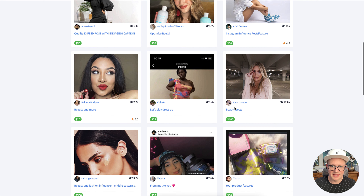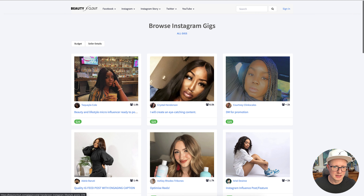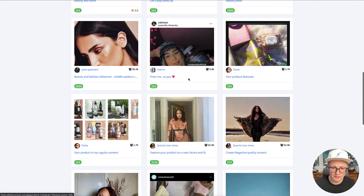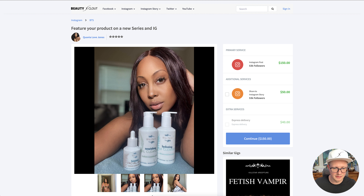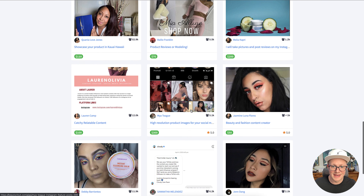24,000 followers at $400 is definitely on the high side because there are people on here that will do the same thing for like $50 or $100. Like this person with 52,000 followers — you can see her showing off different products. If you have someone like this that's good at showing off products in a natural way, that could be really beneficial.